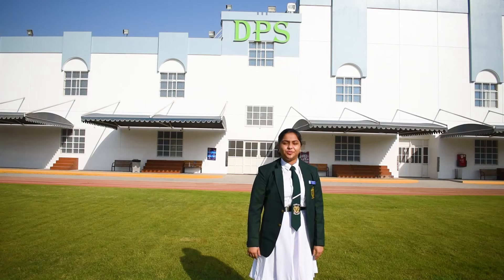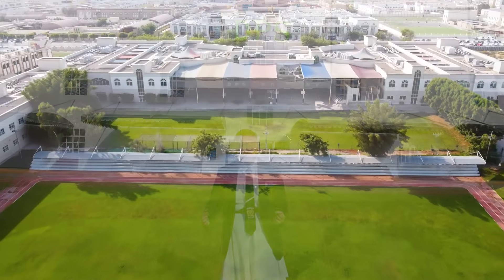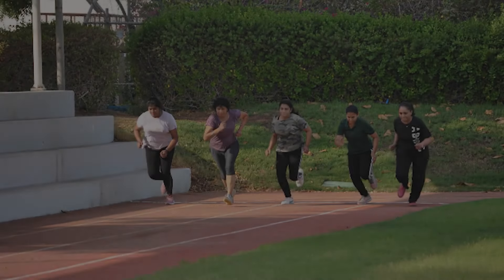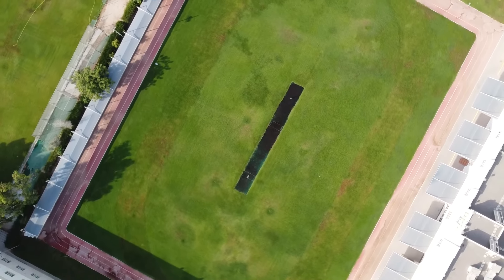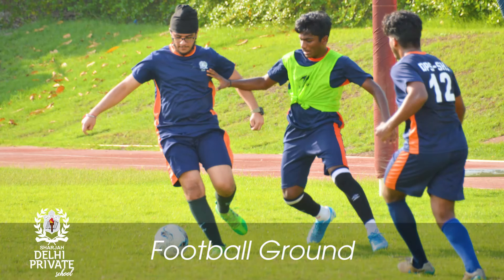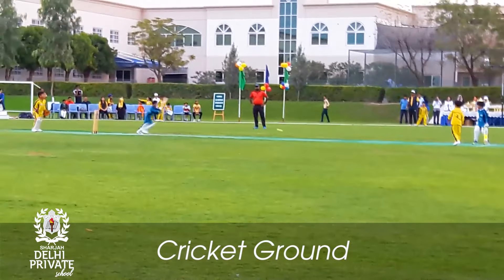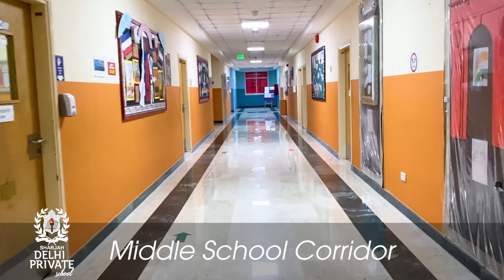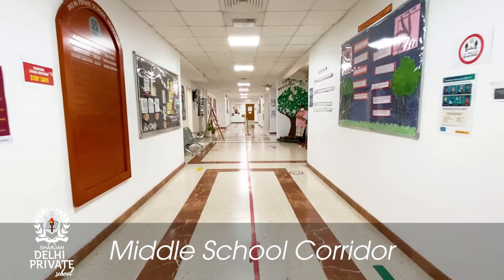My name is Avanti Sanjay and I'm a student of the middle school. I remember when I was in Grade 5, yearning to cross over to this side, mainly because of this green field. Look at this athletic track, the cricket pitch, and the football grounds. We have the best facilities to hone our skills and rise to competition at the national and international level.